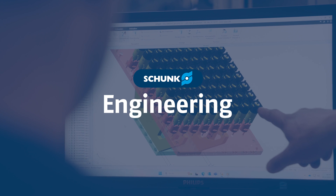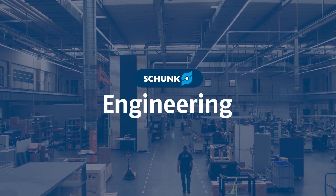Schunk Engineering. We are your partner for innovative and fast solutions worldwide.